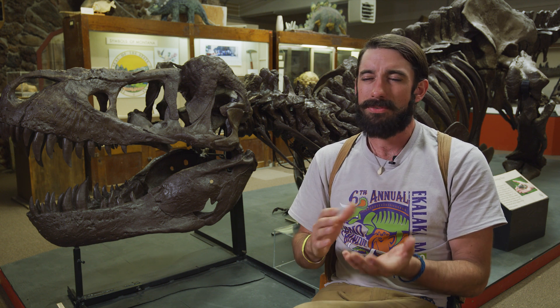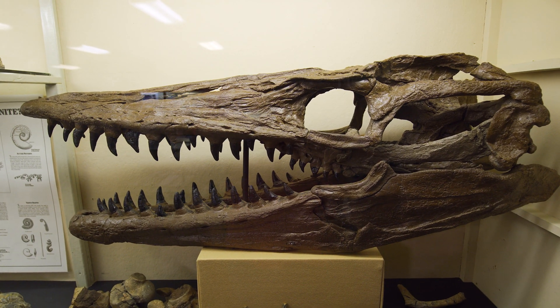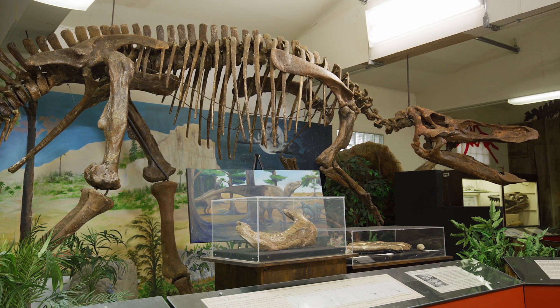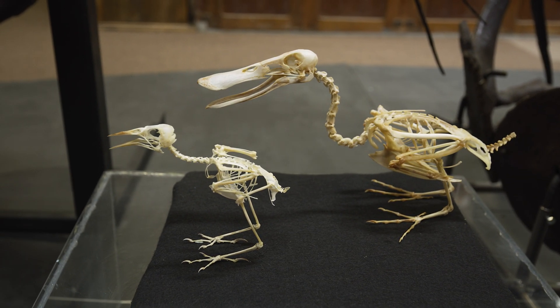All of our exhibits here really come from about a 50 or so mile radius around Ekalaka, and that ranges from 40-foot mosasaurs that were swimming in the western interior seaway to these 35-foot long duck-billed dinosaurs to hand-sized little raptors and birds.